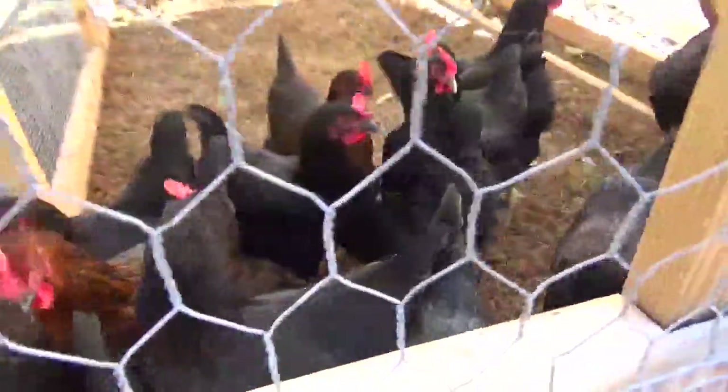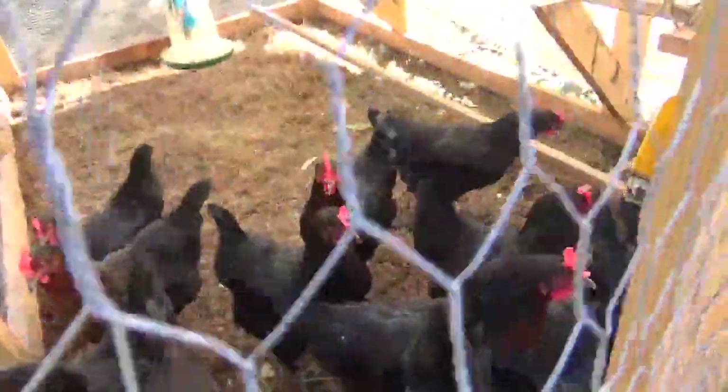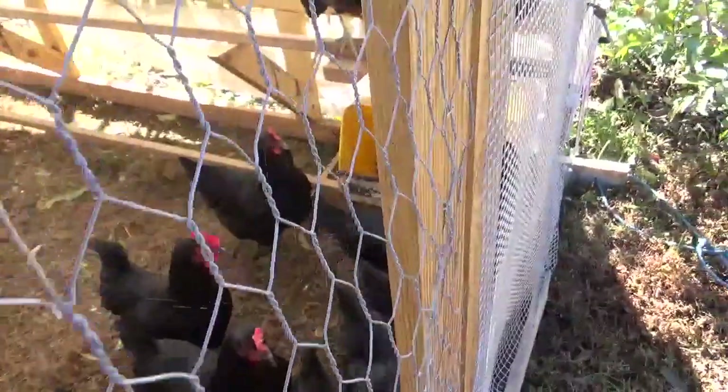The girls are doing very well. They're predictably giving us like 15 to 18 eggs a day. Those egg buckets have quite the haul in them right now — I need to get in there and collect eggs for the day.